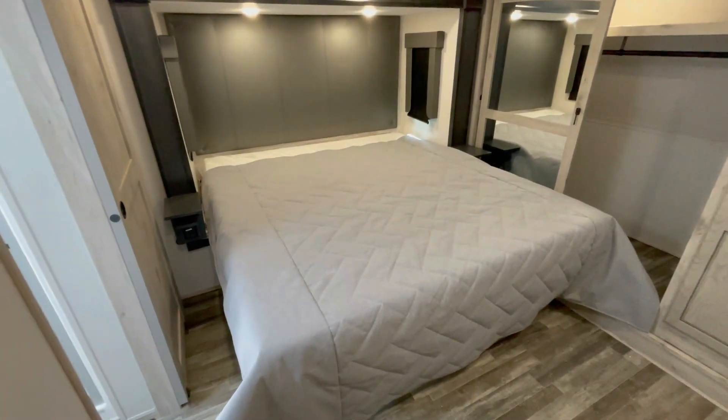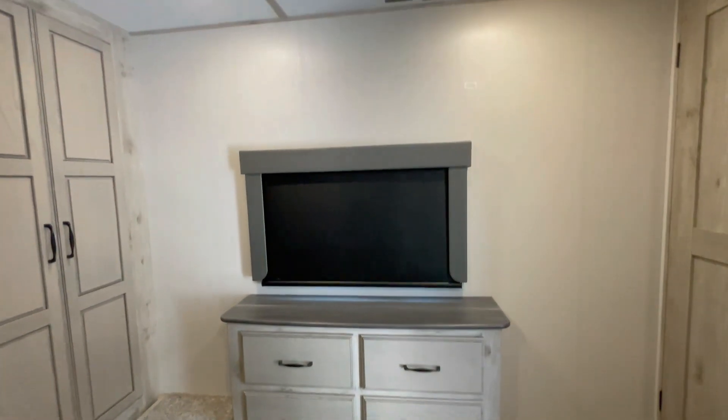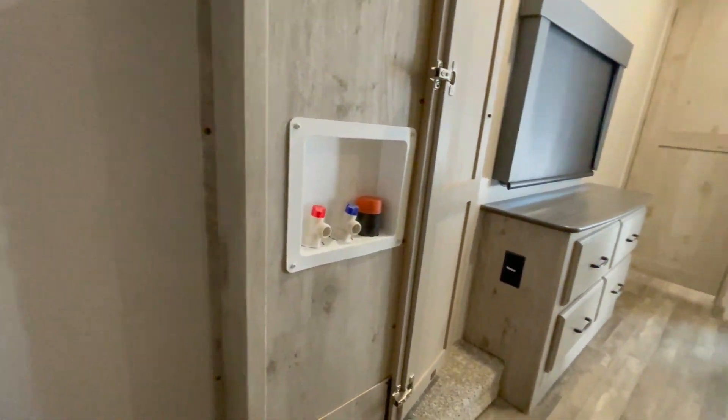The bedroom has a king bed with a quilted bedspread and storage underneath, a dresser with TV prep up top, master closet, and stackable washer-dryer prep.